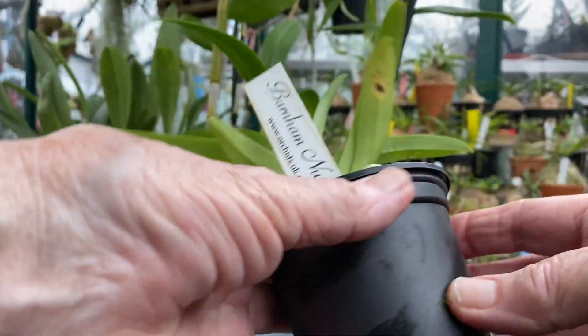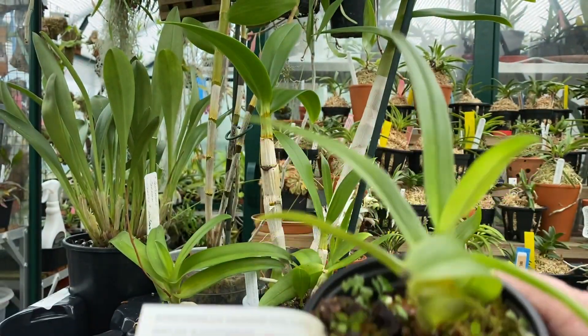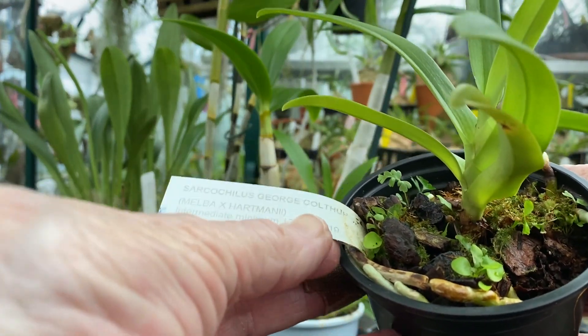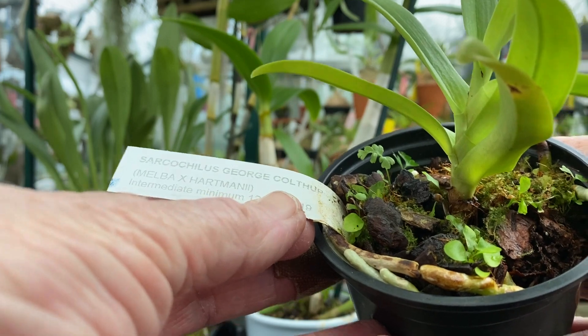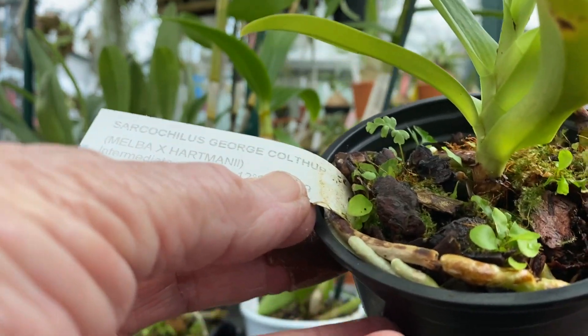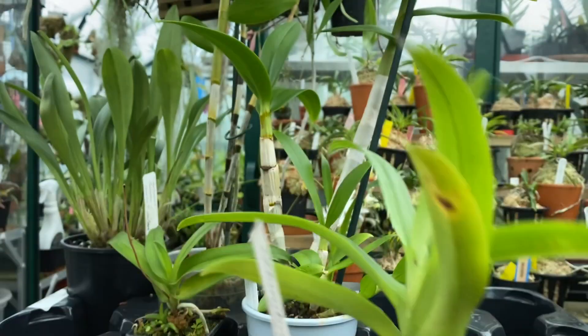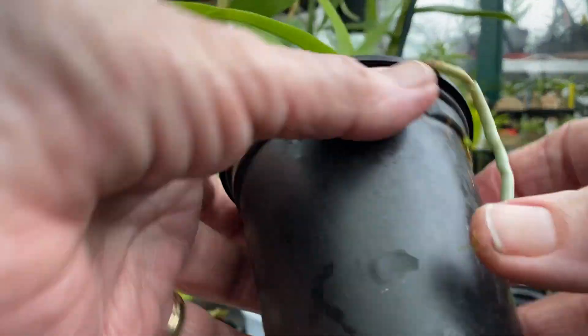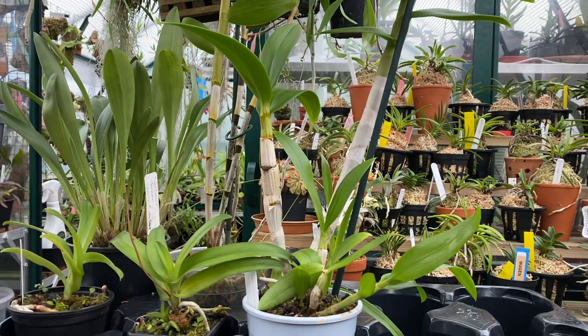This one is George Colthorp - Sarcochilus melba crossed with Hartmannii. Melba to me makes it sound peachy, and crossed with Hartmannii that should be quite interesting. No new growth yet, but there's time. So two interesting ones there.